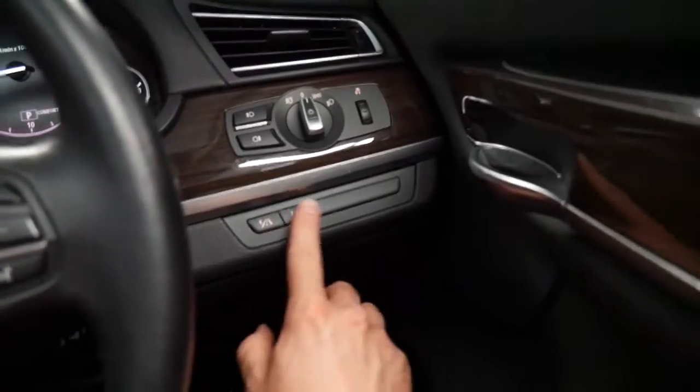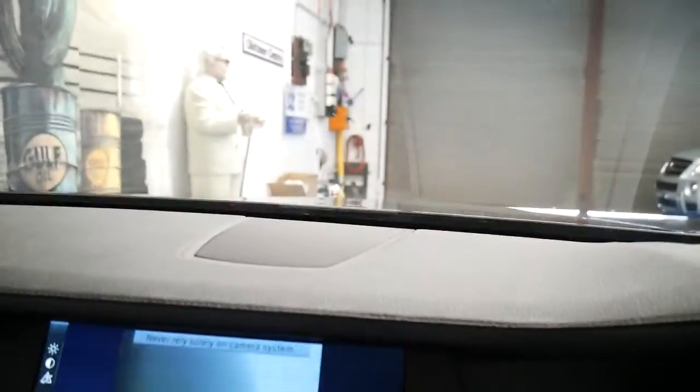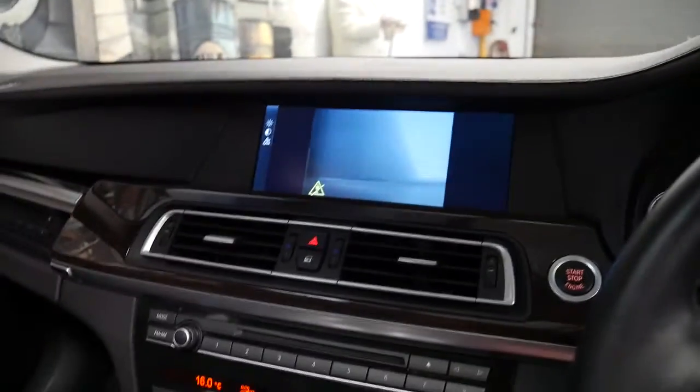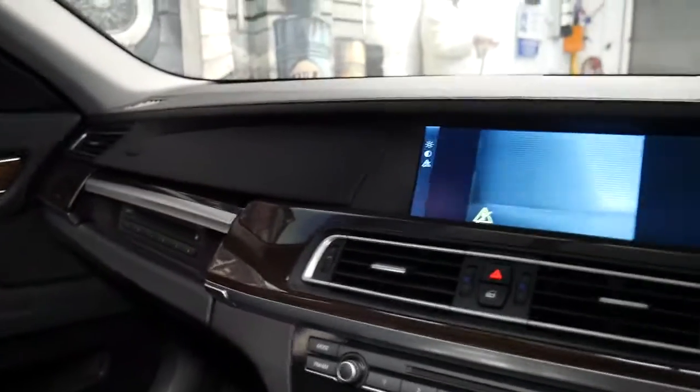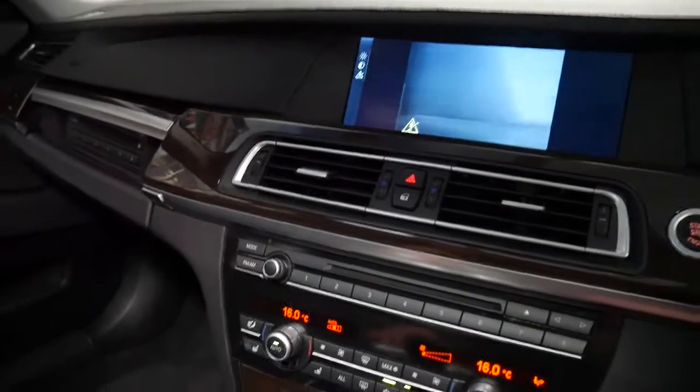At the click of a button you've got your night vision. You can't see a lot right now — what we're looking at is a garage door — but you can see it does have the night vision. I've seen other 7 Series of this vintage which don't have that feature, and while you may or may not use it, it is good for resale.